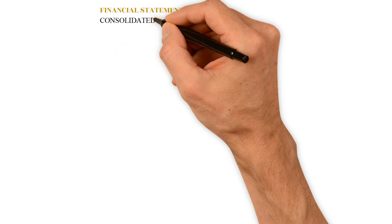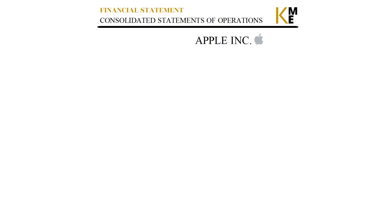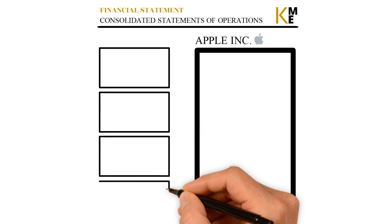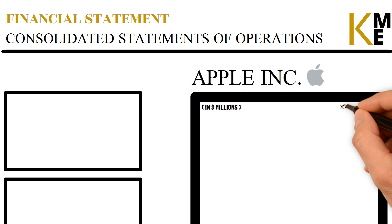In this video, each part of Apple's Income Statement, or Consolidated Statement of Operations, will be examined and explained. The three main parts included are Net Sales, Cost of Sales, and Operating Expenses. The Income Statement is from their Financial Statements for 2022 and can be found in the description below.